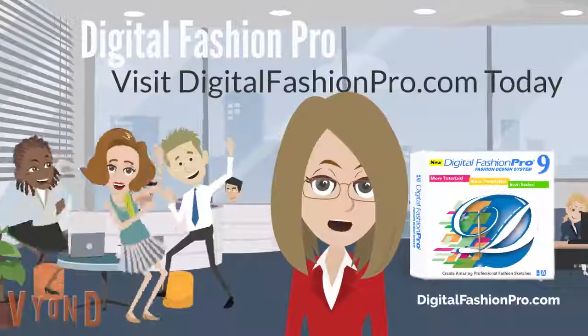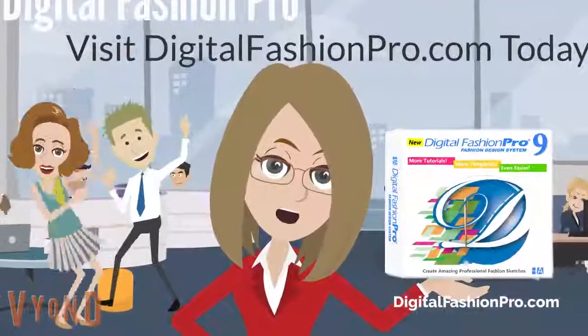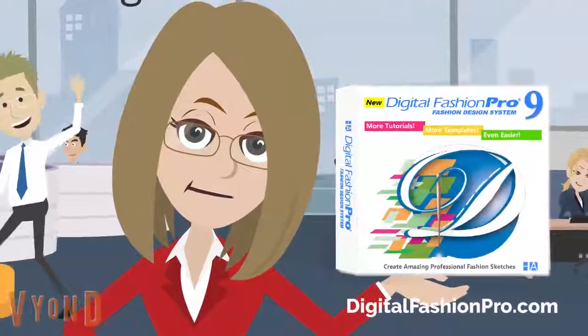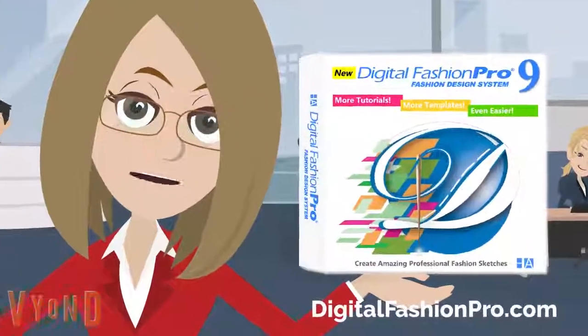Me too. Get started on your fashion designs today with Digital Fashion Pro, the world's number one fashion design software system. Visit digitalfashionpro.com today.